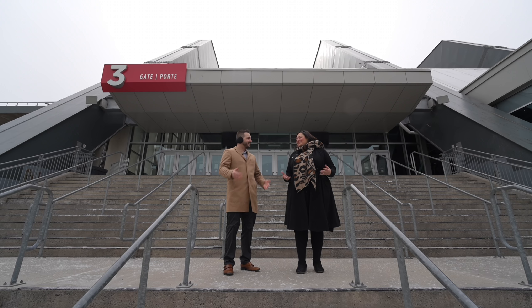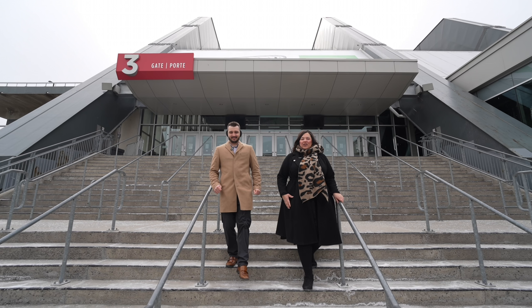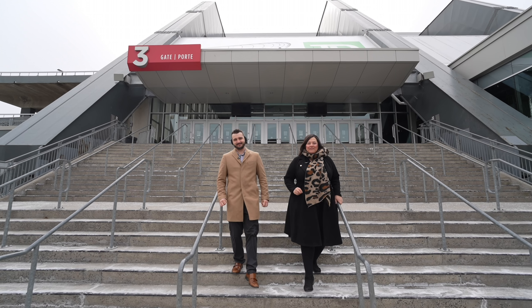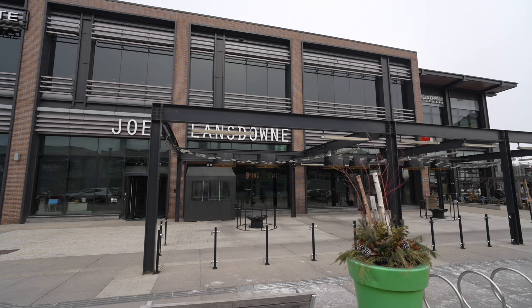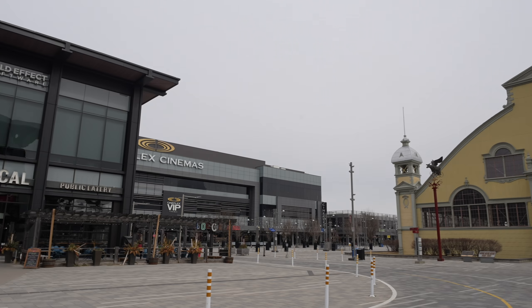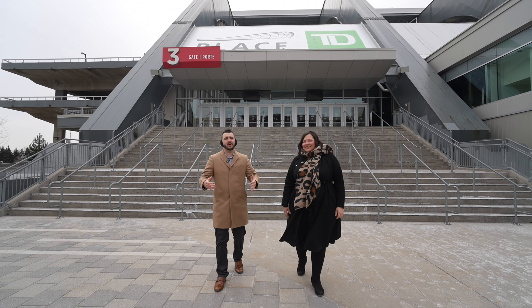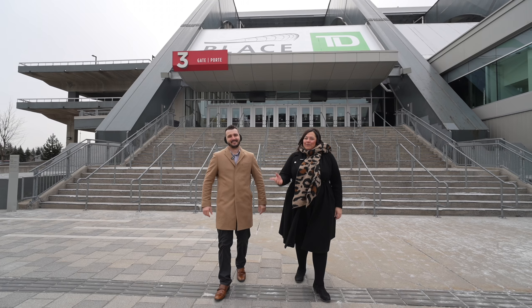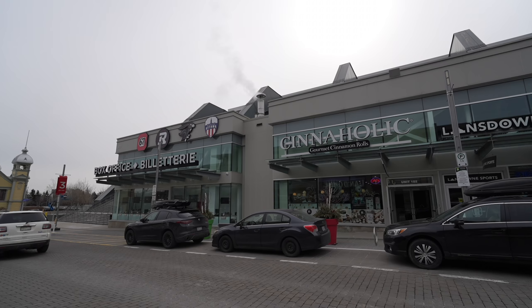Get ready for our next one — it's a favorite: the Glebe. Renowned for its historic charm and community-oriented atmosphere, the Glebe is a highly sought-after neighborhood here in central Ottawa. Lansdowne Park provides a hub of entertainment that has sporting events, concerts, and many more throughout the whole year.